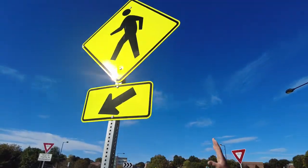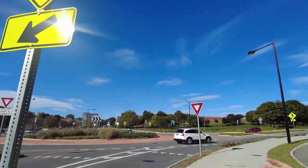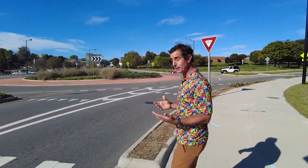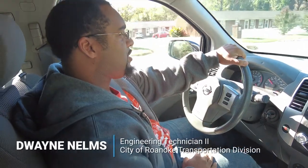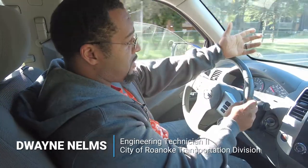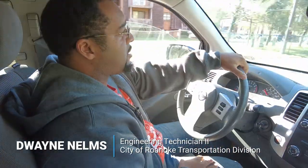First thing is I look for a sign. Those big bright signs indicate to motorists that they can expect to see a pedestrian crossing here. As we're approaching this roundabout, we have our speed limit sign, our roundabout sign, as well as the pedestrian signs here.